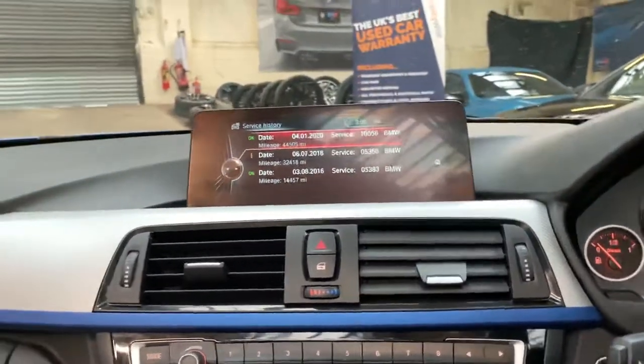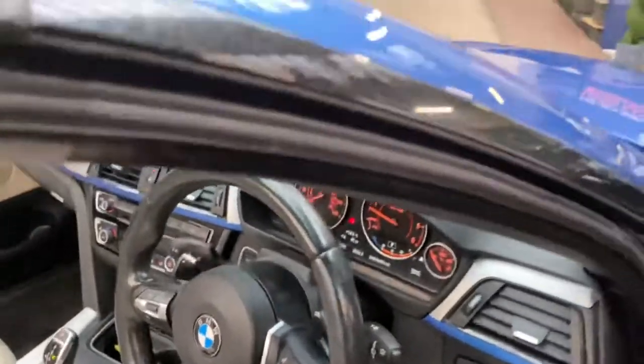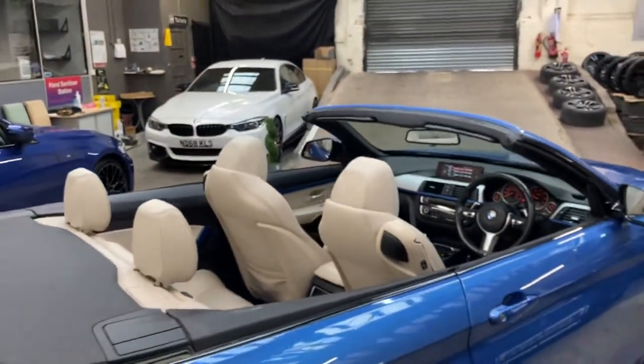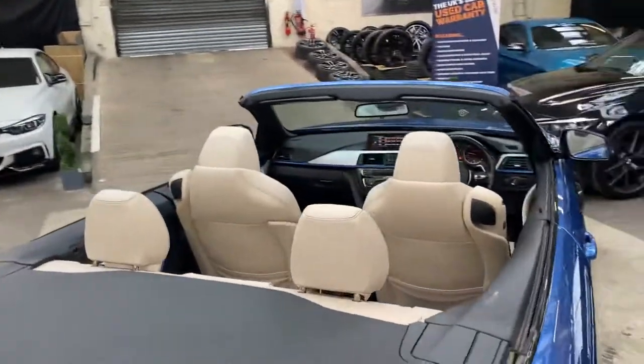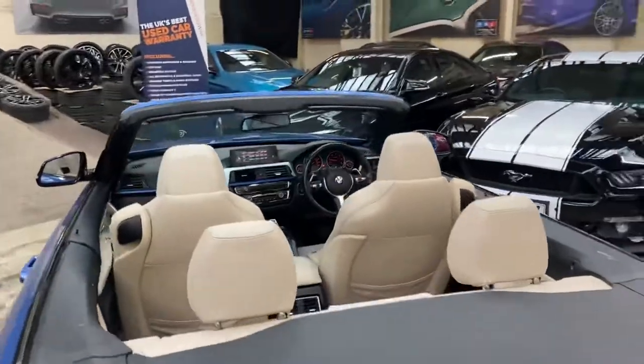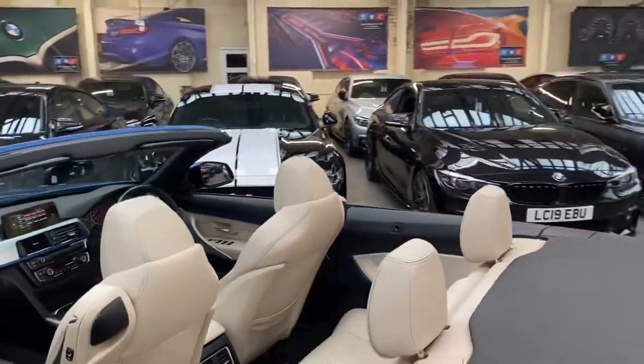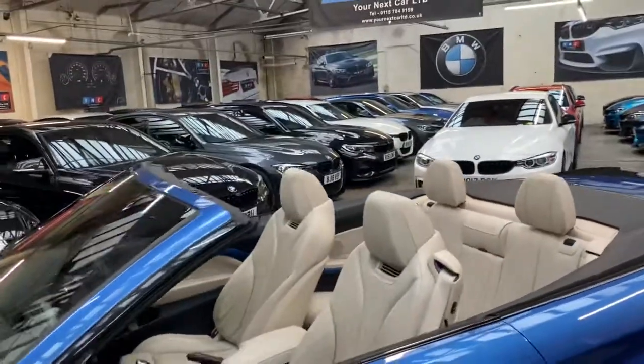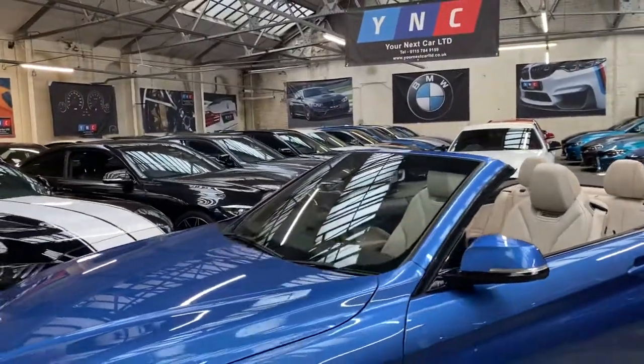So there's a look around another very nice 4 Series Convertible here at Your Next Car. With the roof down, that makes for an even more striking looking vehicle, and of course with the practicality on offer with the hardtop and the space you get with a 4 Series Convertible, you can really potentially use this car every day should you want to.